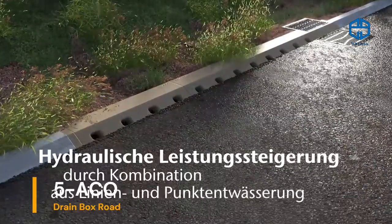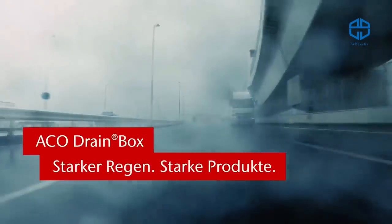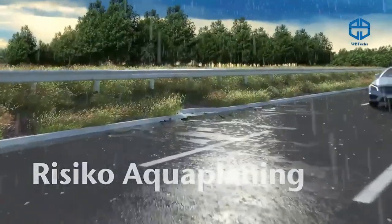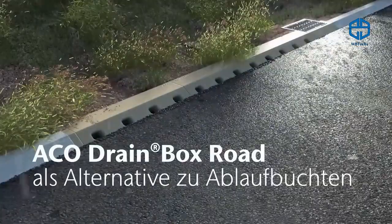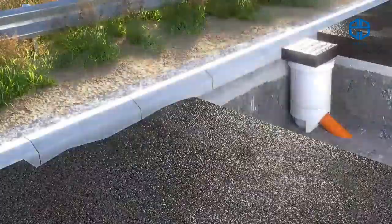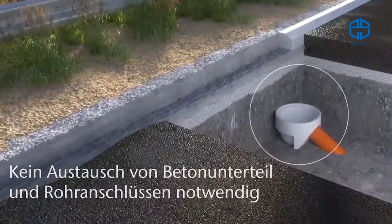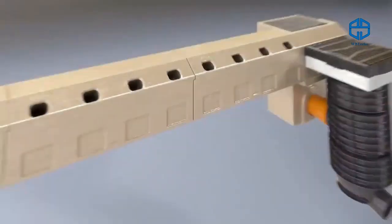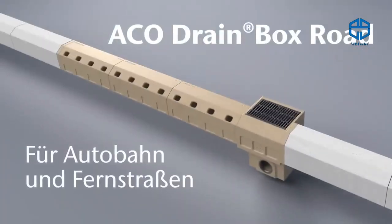This is a drainage system designed for a changing climate, where torrential rains are a major challenge for roads. The system is suitable for both new roads and old roads under reconstruction. It's easy to install and reliable. Part of the construction is camouflaged as part of the curb, saving space. The entire system is modularly assembled, making repair and maintenance very time-efficient, and performance is up to 25 percent higher than conventional units.